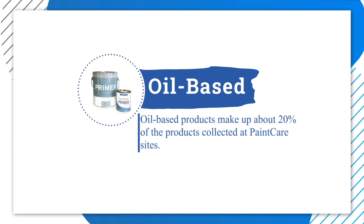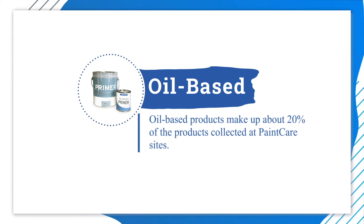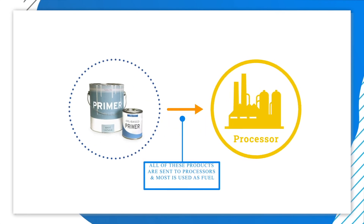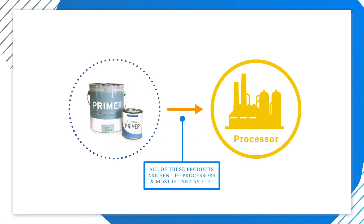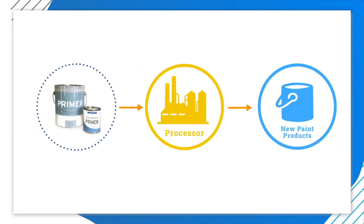Oil-based products make up about 20% of the products collected at paint care sites. All of these products are sent to processors, and most of it is used as fuel. In some states, a small percentage of oil-based paint is recycled into new paint products.